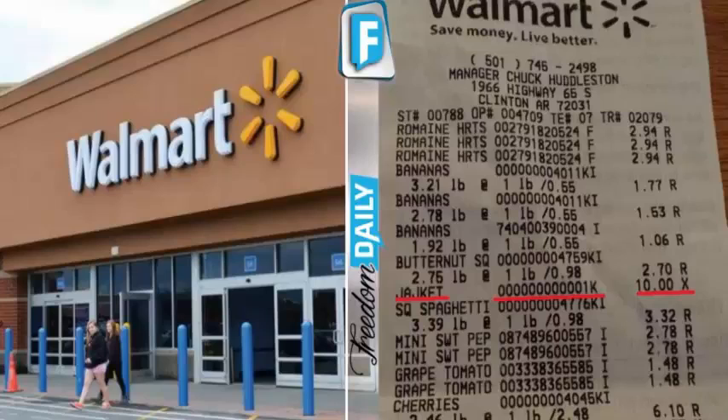If you see this on your Walmart receipt, call the police immediately. Here's what it means.